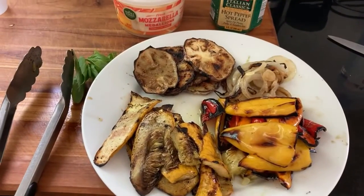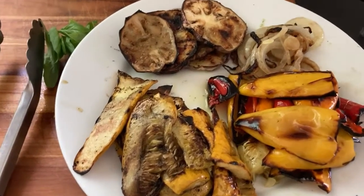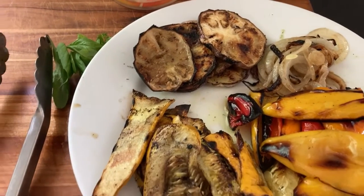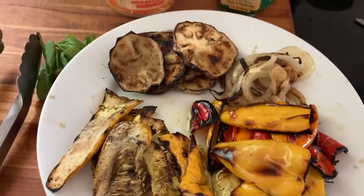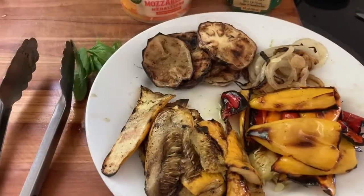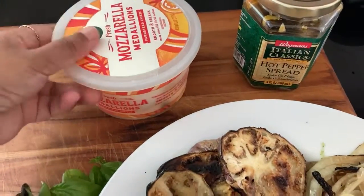Today for lunch we are having grilled veggie sandwiches. We have some eggplant from the garden, some squash from the garden, some peppers, onion, all grilled with garlic and salt, and I have some mozzarella medallions.